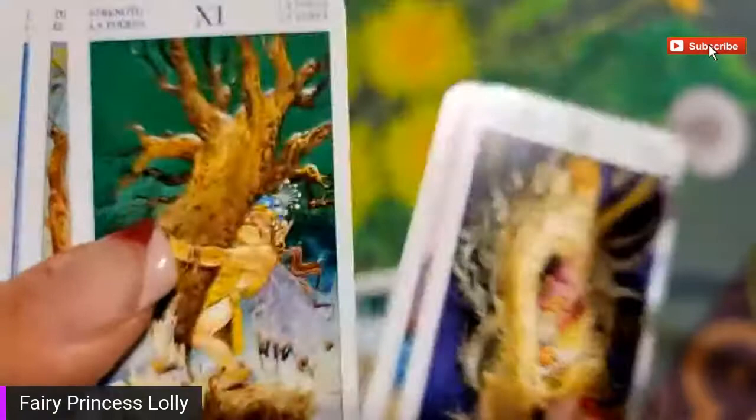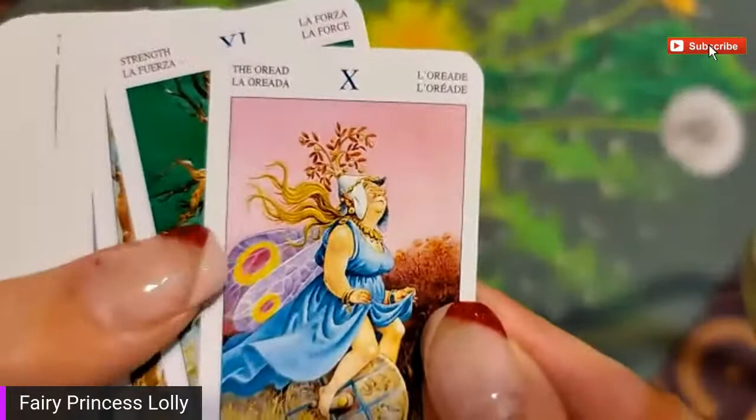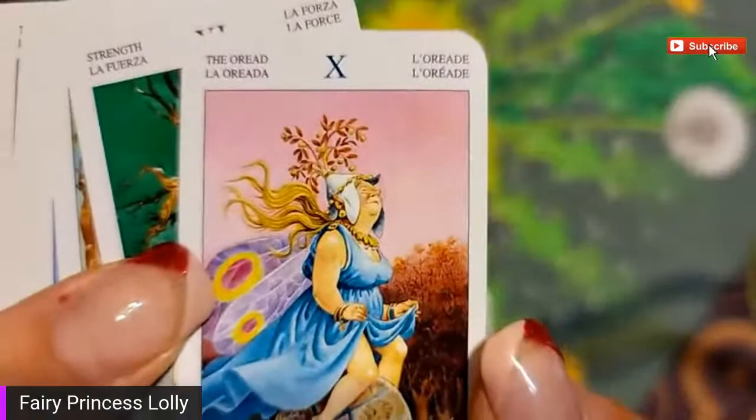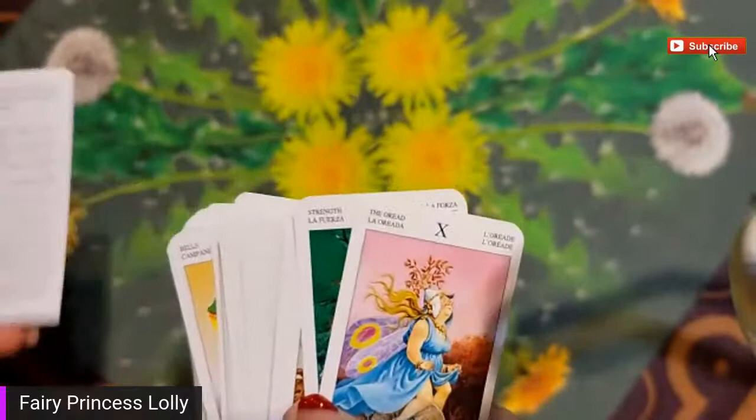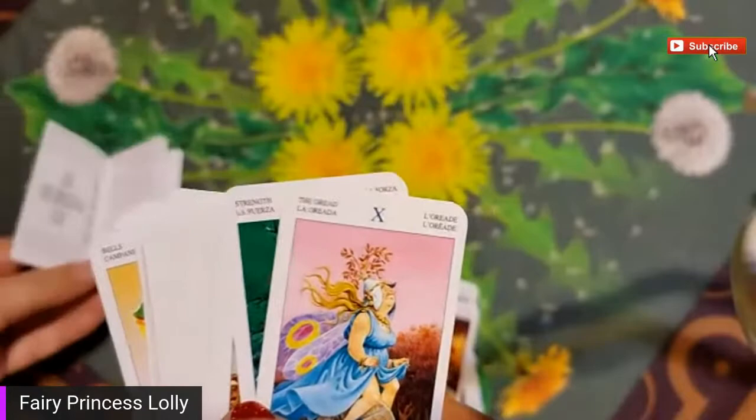Sword, blindfolded - the hermit. The oryad. So that's pretty interesting - which number are we on? Card number 10. What is 10 normally? Let's see - 7, 8, 9... no, that's 11. Let's go back a page in the book. 10 - wheel of fortune!